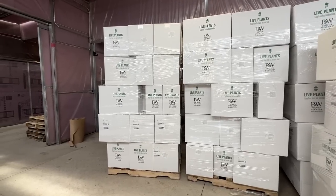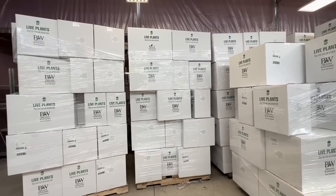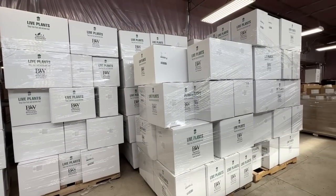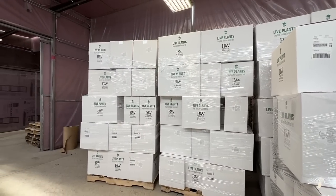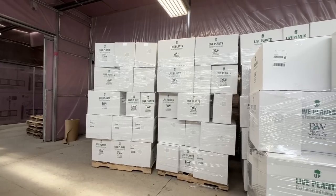Thank you for watching. If you are looking for any of your favorite Proven Winners annuals, perennials, or shrubs, you can head to our website at gardencrossings.com and place your order — and one of these boxes could be showing up on your doorstep. If you have any questions or comments, feel free to leave them in the comments below. I'm Heidi from Garden Crossings.